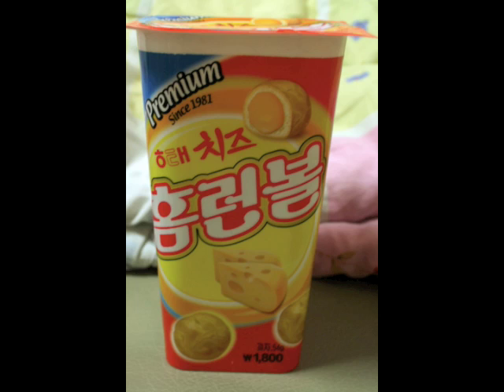Next on our list is premium home run ball. It's a little plastic cookie container — smells like cheese, a little bread puff. The flavor I'd best describe as peanut butter and cheese. I'm personally not a fan of peanut butter and cheese together. If you like peanut butter and cheese together, you should go for the home run ball.